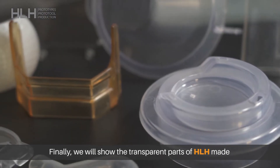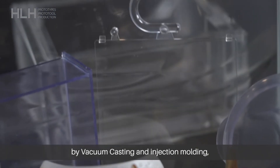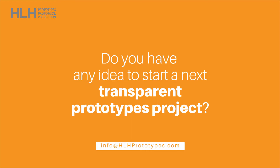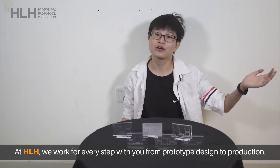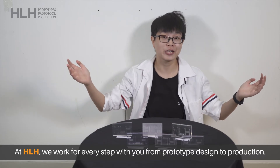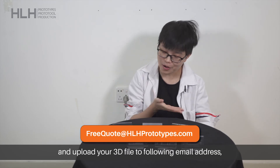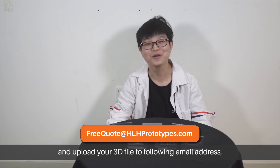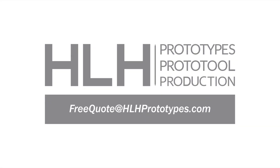Finally, we will show the transparent parts at HLH made by vacuum casting and injection molding. At HLH, we work through every step from prototype designing to production. If you are ready to start a new project, please contact our team and upload your 3D files to the following email address, and we will provide you with a free quotation.